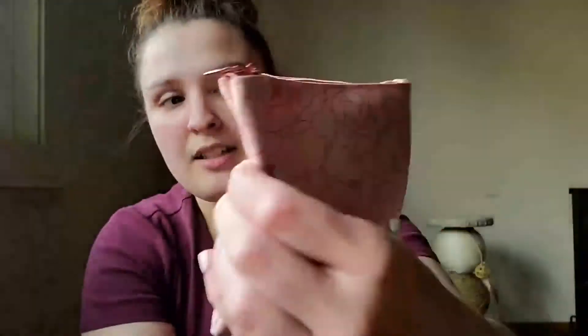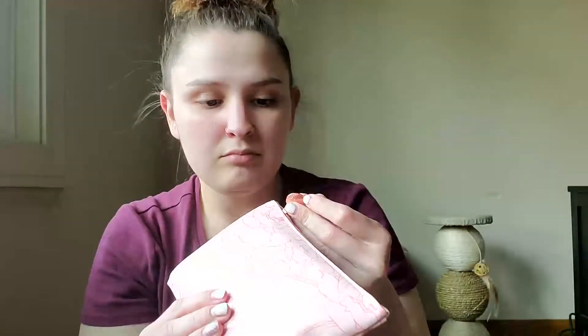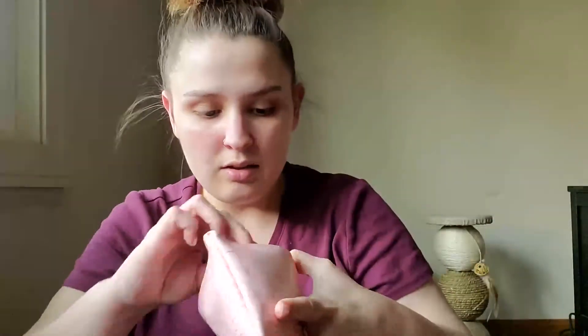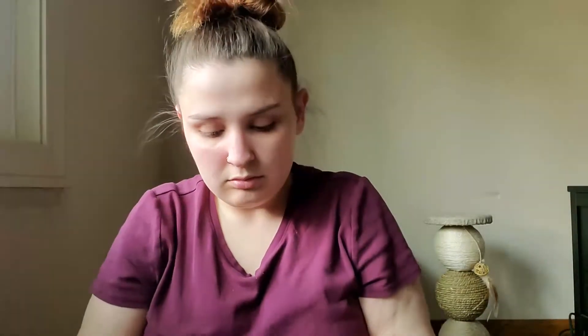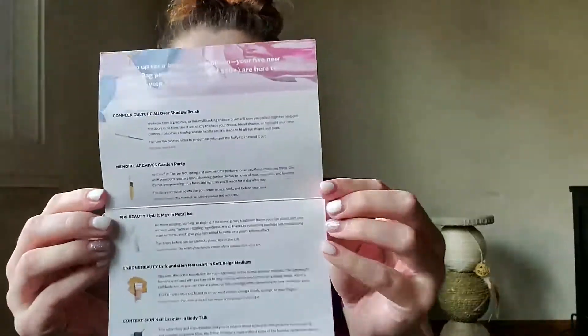This month's bag has a little floral design — pink with hot pink details. The card says 'We Love Mom,' so I'm assuming this is themed for Mother's Day and just has flowers on it. The brush is by Complex Culture and it's an all-over shadow brush. The retail price is $18, and I'll definitely use it — I like the color and the handle is nice.